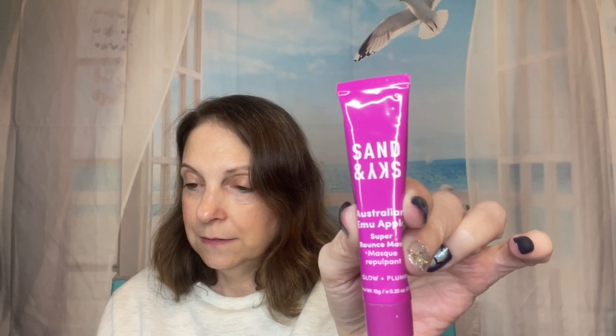This is the Sand in Sky Australian Glow Berries Super Bounce Mask. 'Defeat the dull and bring back the bounce with this Emu Apple Super Bounce Mask.' The full size is $39. It says it's for glow and plump super bounce — to brighten and protect the skin. So it must be something for my face, a mask. Probably something you put on and rinse off later. I'd need a magnifying glass to read the tiny text.